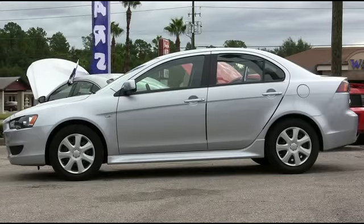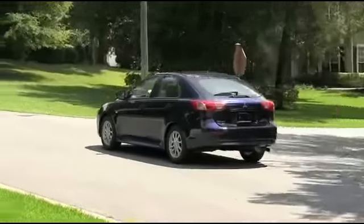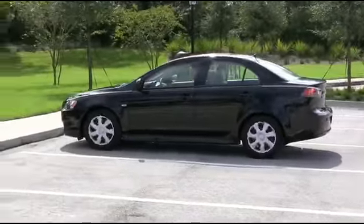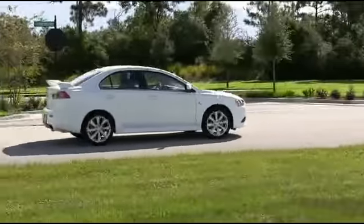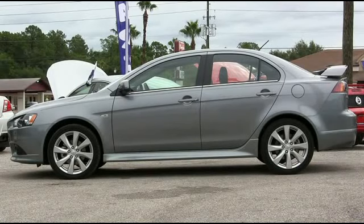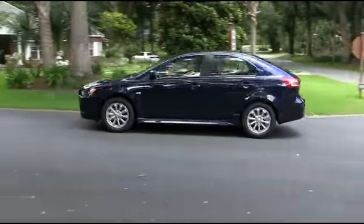Turn heads with Rally Red. Make the neighborhood jealous with Apex Silver. Blast off down the road with Cosmic Blue. Fall in love with Tarmac Black. Nothing says class and elegance like Wicked White. Make everyone's day with the awesome Mercury Gray.